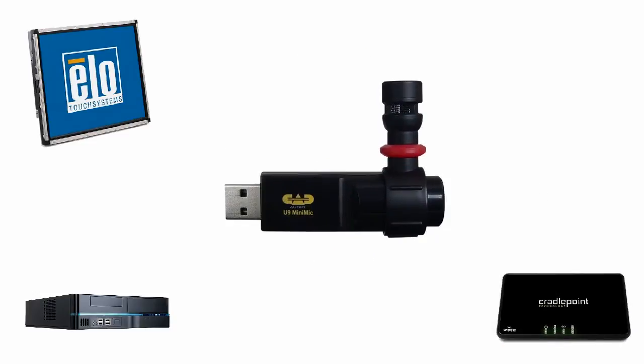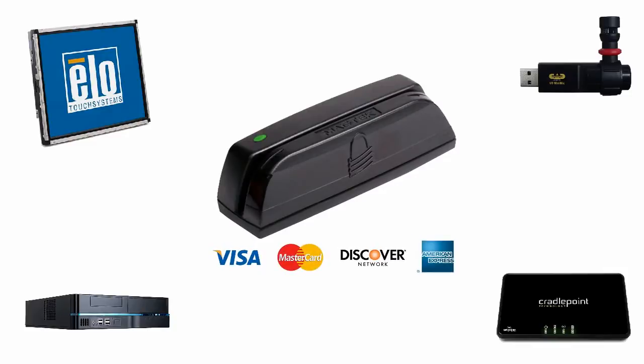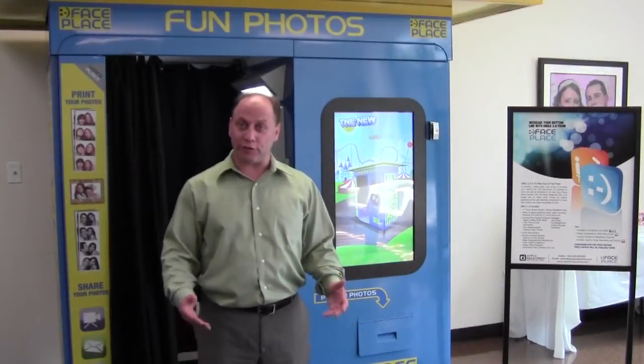Fourth, it includes a microphone for audio. And fifth, it includes a credit card reader, which comes standard in all our equipment, other than the Photo to Go and the Wedding Booth. A credit card reader is vitally important, because as we know, the currency of choice for today's young consumer is credit or debit card.